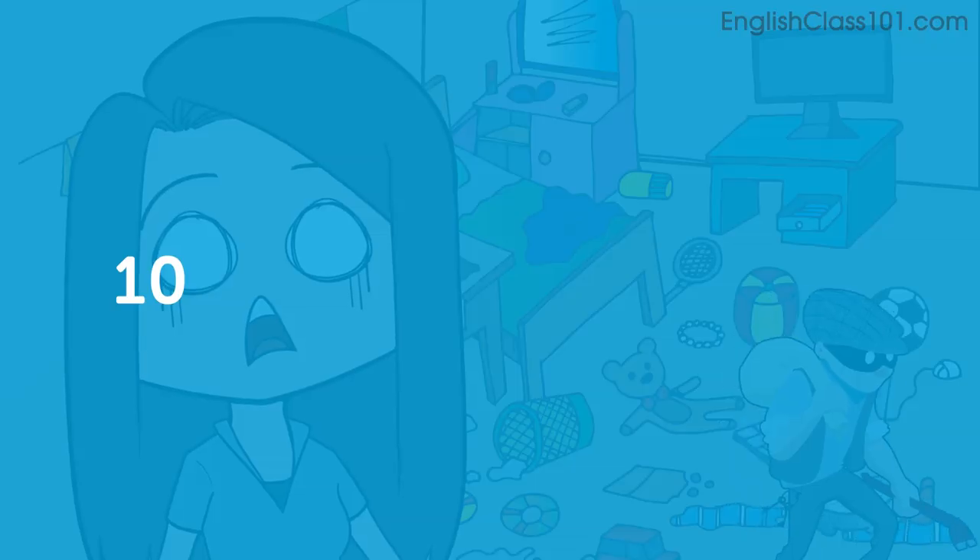Hi everybody, and welcome back to Top Words. My name is Alisha, and today we're going to talk about 10 crime-related words. Let's begin.